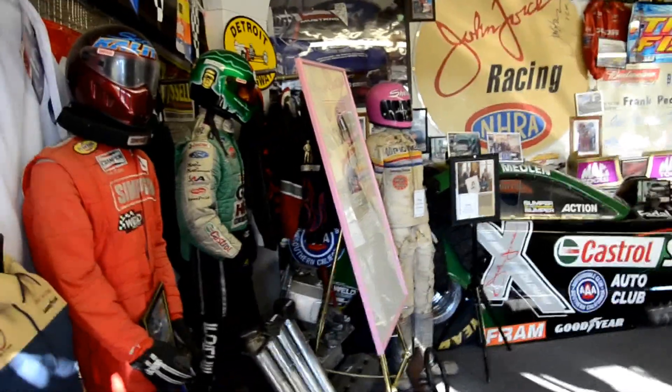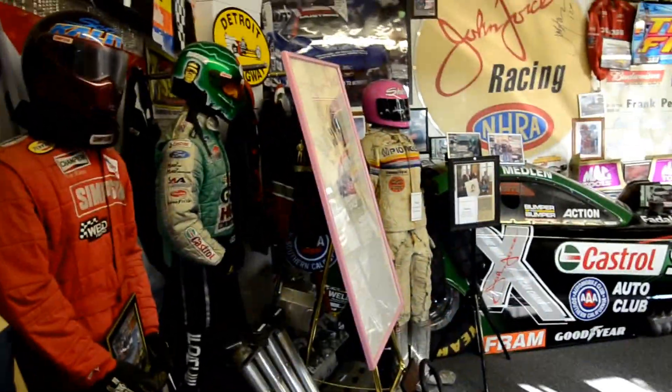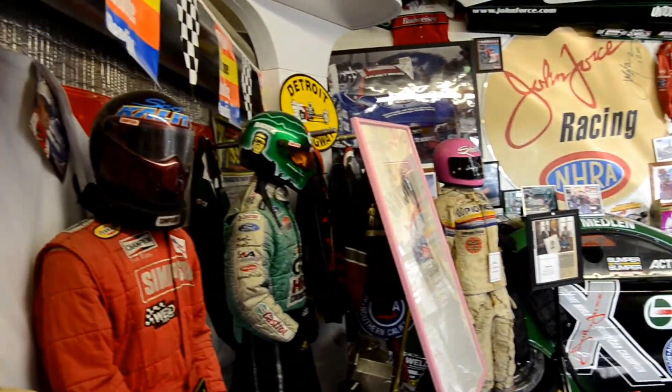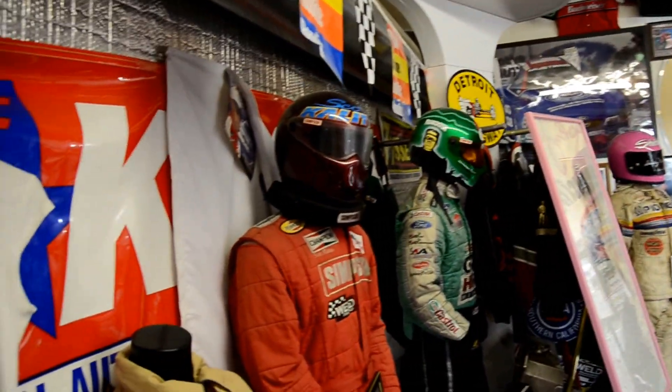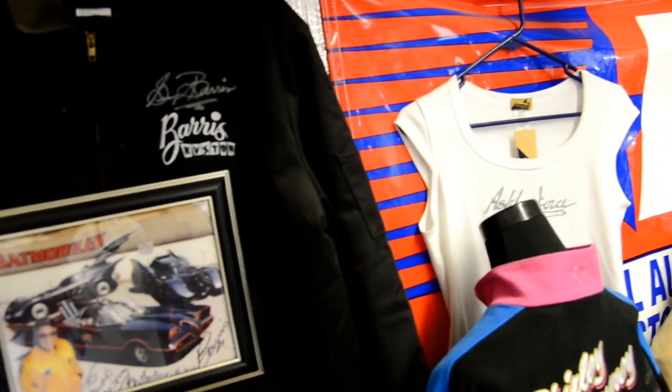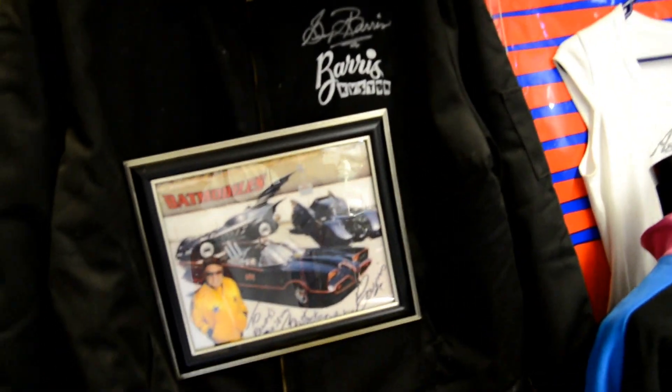Randy's Drag Race Museum dot com is supposed to be the largest independent museum in the world with 17 funny cars, 138 Wallys, and 126 fire suits.